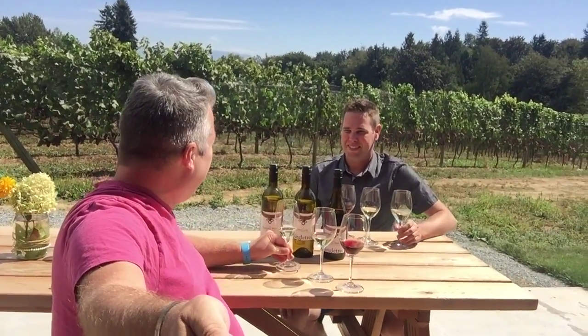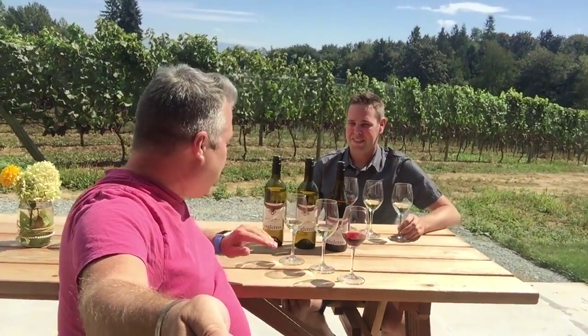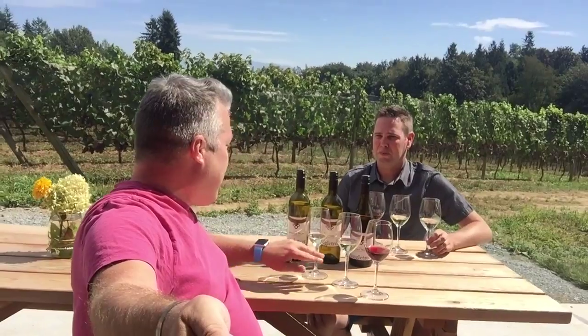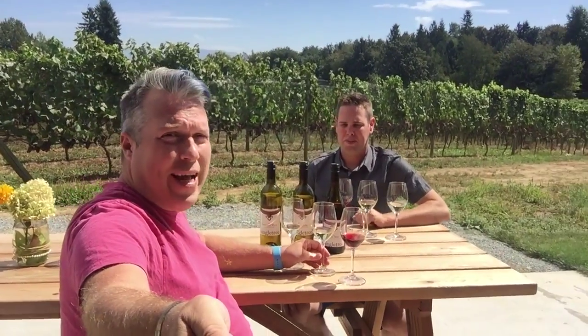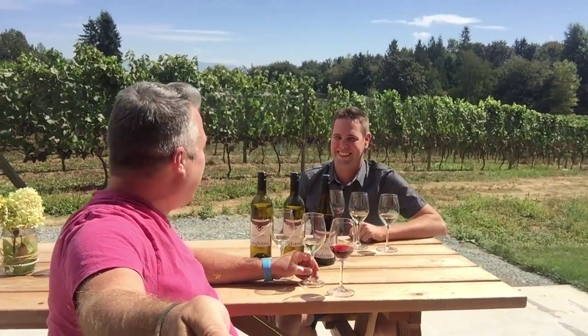I've got to say that is a really easy drinking wine. That's quite nice. So that's the 2013 Farm Hand White, and then beside that we have the 2013 Siegerrebe. Am I saying that right? Yes you are. Okay, that's a tough one. It's a German grape, correct?